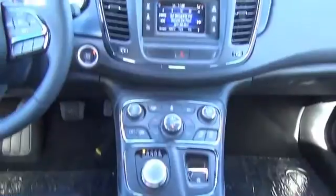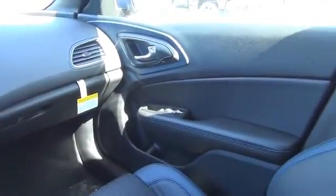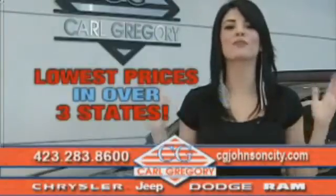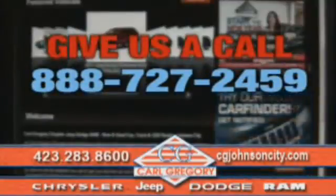Call or click to contact us today. By browsing our website, you'll find over a thousand vehicles at our lowest prices in over three states. Email us or just give us a call at 888-727-2459.